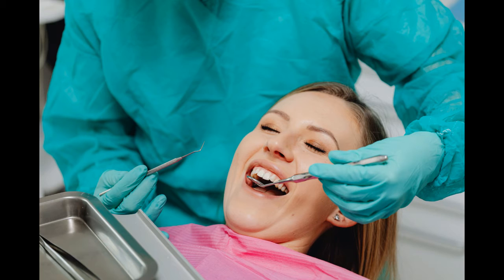With the aid of Prodentim, you can maintain your teeth and gums healthy while also making them whiter. This solution contains 3.5 billion probiotics and nutrients that help introduce good bacteria to your mouth, which aids the previously stated microbiome.